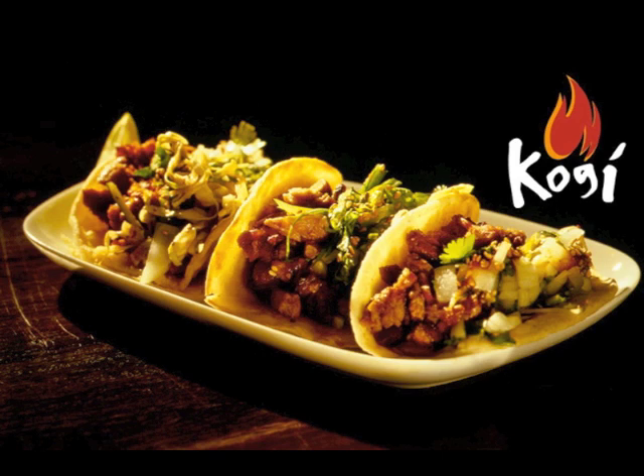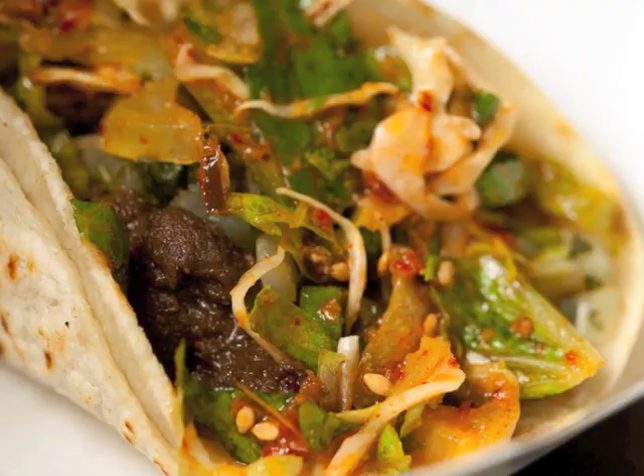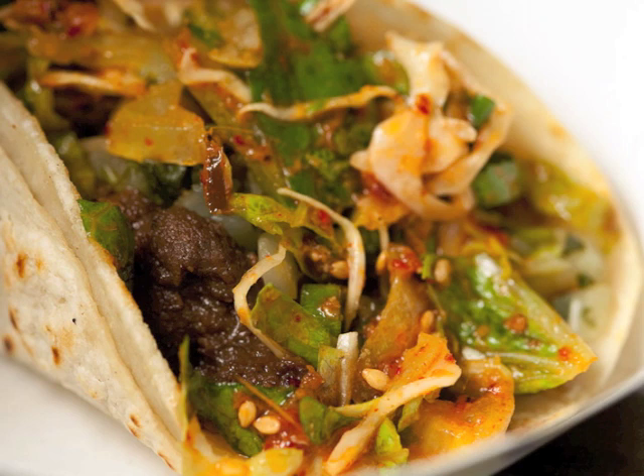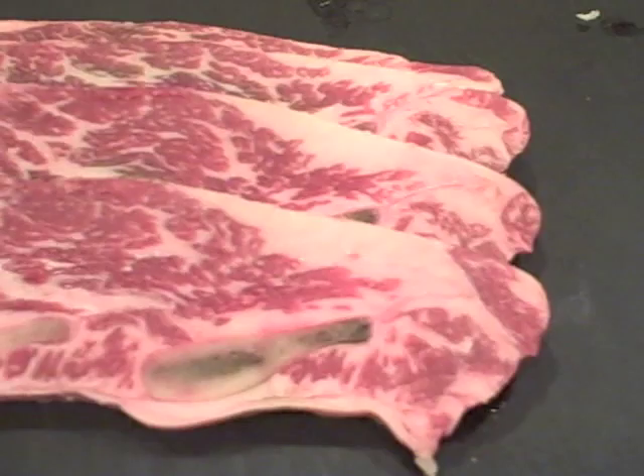Anyway, that's what the Kogi Barbecue website says. Their food is pretty good, and there are places all around the country now where you can get Korean barbecue tacos. It's not a terribly difficult thing to do at home. I'm going to show you how to do that here. This is not my own recipe — I consulted several other websites to figure this out, but it makes for a pretty good rip-off recipe.